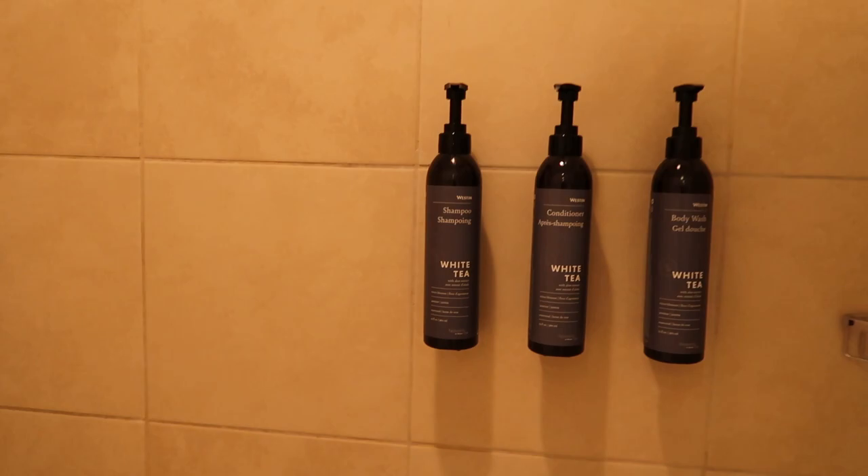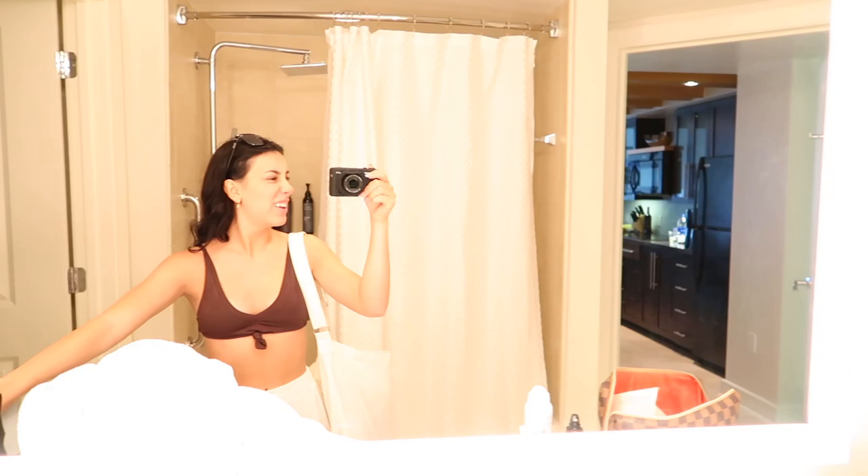We have a toilet obviously, and we just got some new towels. The shower is so nice — it's a little waterfall and it comes with full-size bottles: shampoo, conditioner, body wash. The mirror has great lighting in here. We love to see it.